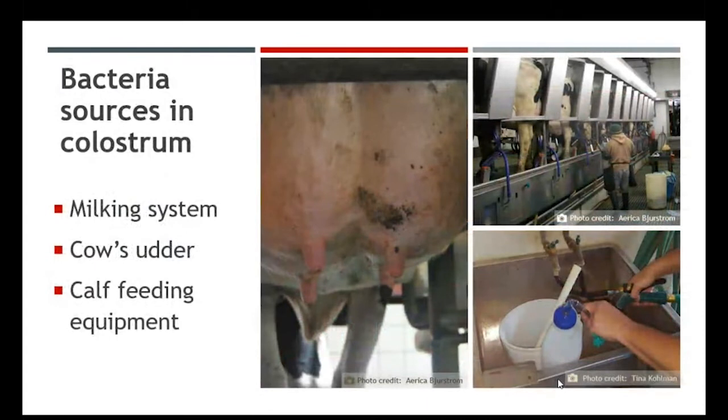One goal of colostrum management is harvesting that colostrum and providing it to the calf cleanly. Colostrum is a clean product until it comes out of the udder. Sources of bacterial contamination include a milking system that's not clean, the cow's udder, manure or organic matter during harvest, a cow with mastitis infection, and our calf feeding equipment. Dr. Sheila McGurk suggests we don't feed bacterial soup — we feed clean, good quality colostrum to our calves.